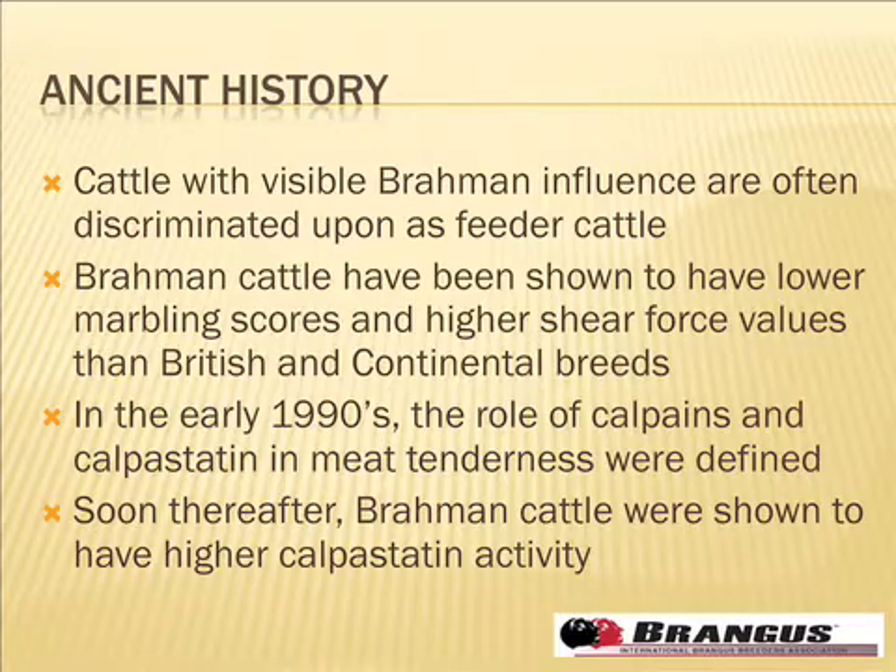I'm going to spend just a little bit of time on things that we already know and that we've heard many times, but I think there are some perceptions that, as Dr. Spitzer alluded to, certainly are an issue.